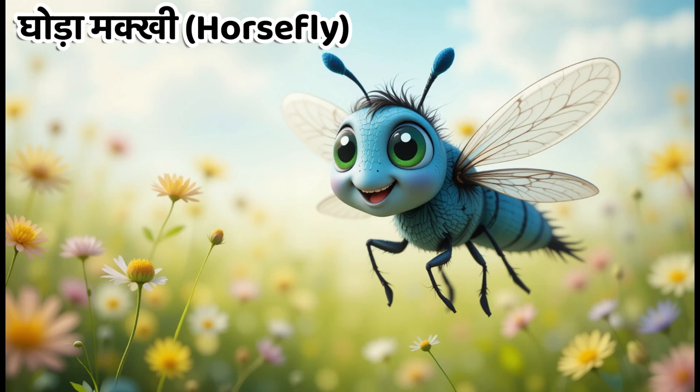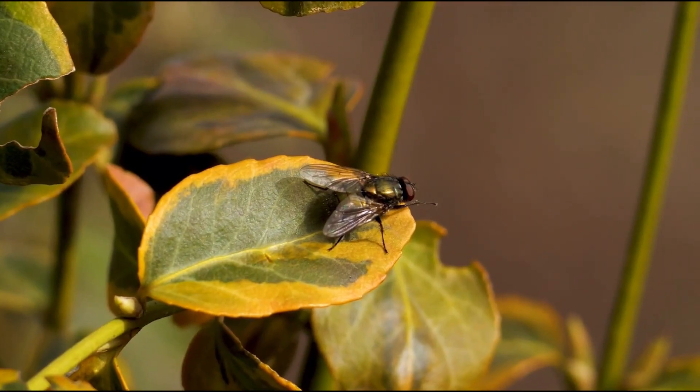Kids, this is horsefly. In Hindi, we call it Godamakki. They suck the blood of animals and sometimes humans.